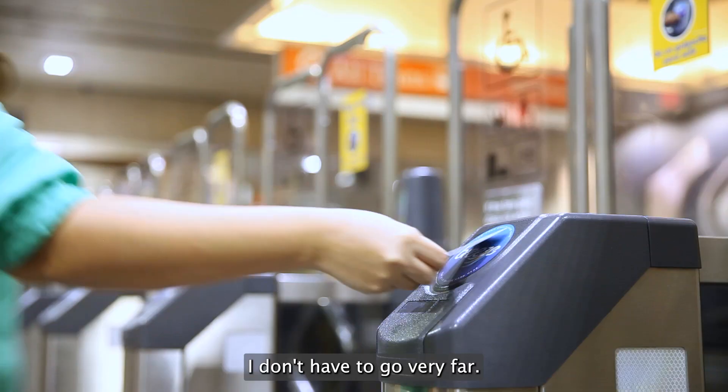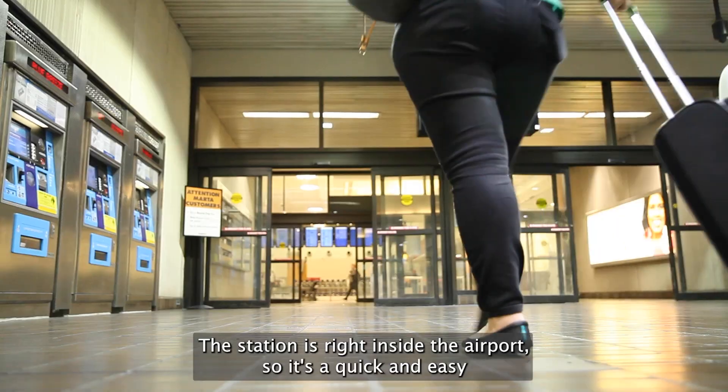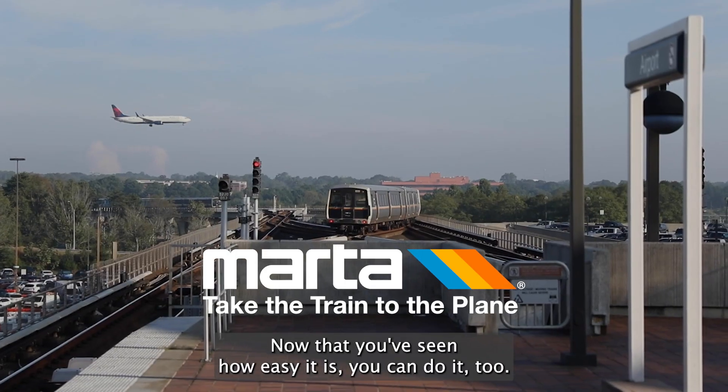I don't have to go very far. The station is right inside the airport, so it's a quick and easy walk to my flight. Now that you've seen how easy it is, you can do it too.